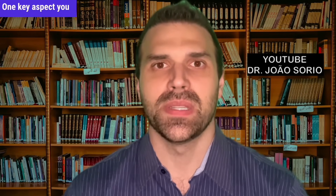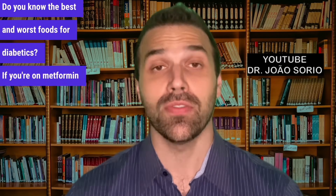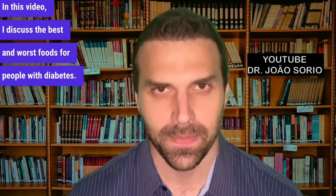One key aspect to be very mindful of is your diet. Do you know the best and worst foods for diabetics? If you're on metformin or have high blood sugar, I strongly recommend watching the linked video, where I discuss the best and worst foods for people with diabetes. Take care and see you next time.